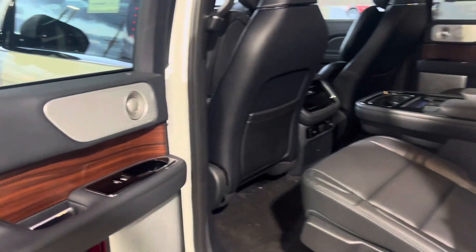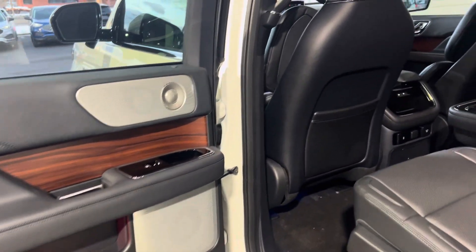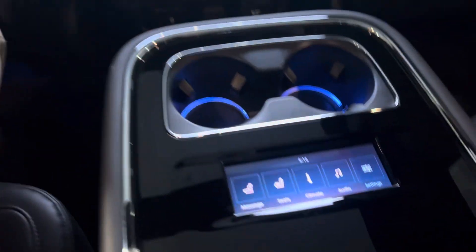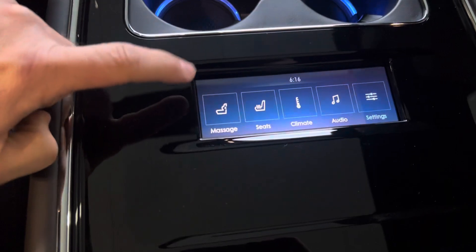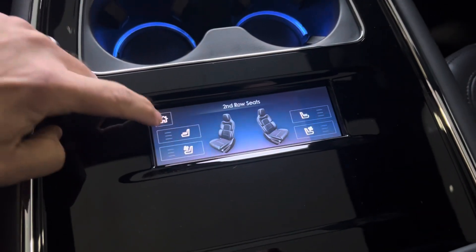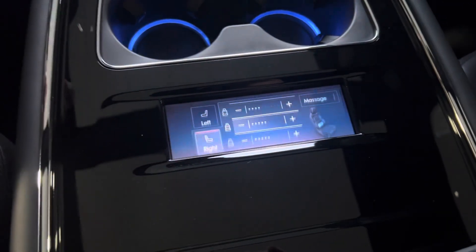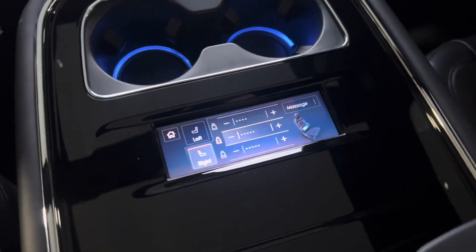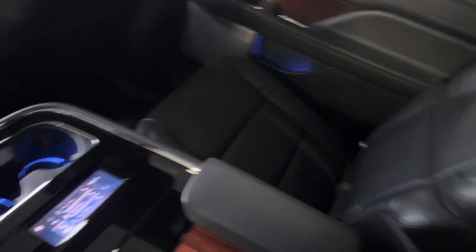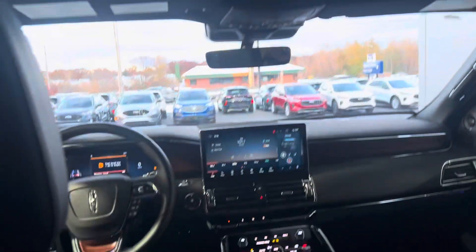Here we have the Revel Ultimate Sound System — there are about 20-some speakers in this vehicle throughout. Phenomenal sound system. In the second row, passengers can control their own massage, both heated and air-cooled seats, and the climate control and audio settings. These second row seats are massaging. They can also control the sunshade from the second row if they want to close part of that big twin-panel moonroof.